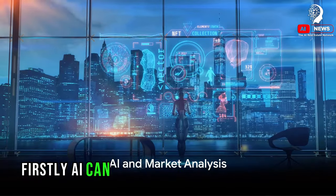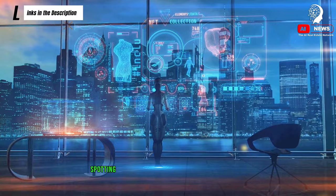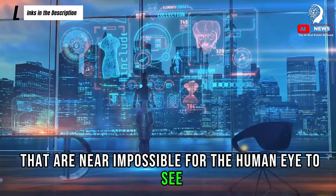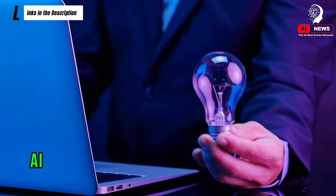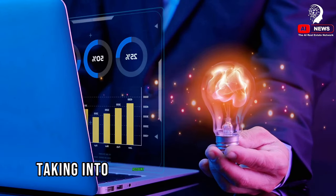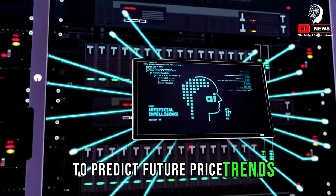Firstly, AI can provide precise market analysis. Imagine a tool that sifts through vast amounts of data, spotting trends and patterns that are near impossible for the human eye to see. That's exactly what artificial intelligence does when it comes to real estate market analysis. AI can analyze historical data on property prices, taking into account factors like location, property type, and size.